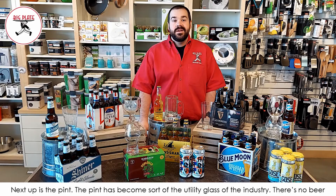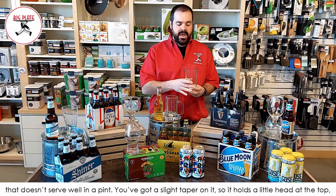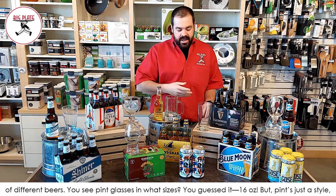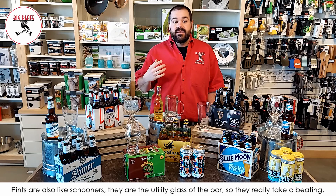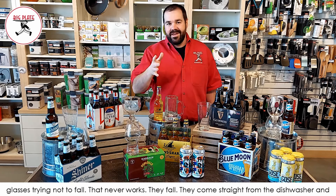Next up is the pint. The pint has become the utility glass of the industry — there's no beer that doesn't serve well in a pint. It has a slight taper so it holds a little head at the top, about one inch or so. Pint glasses come in 14, 16, or even 20 ounce sizes — pint is the style, not a measurement. Like schooners, pints really take a beating in bars. You might see a bartender carrying a three-foot stack of pint glasses, and they come straight from the dishwasher stacked hard into each other.